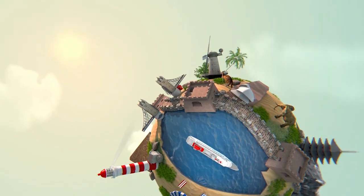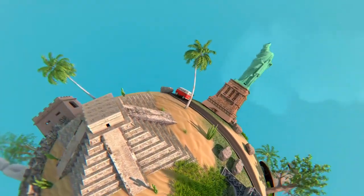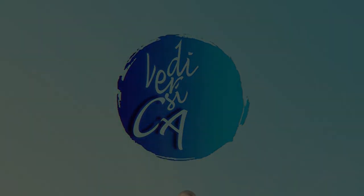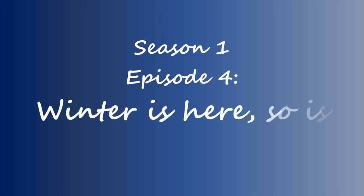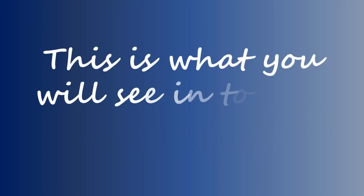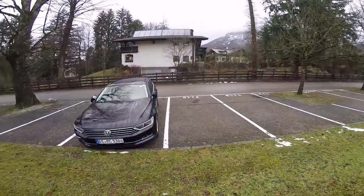Hey guys! I'm a little too nervous. We're back.